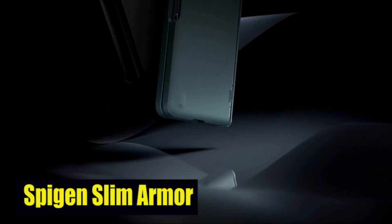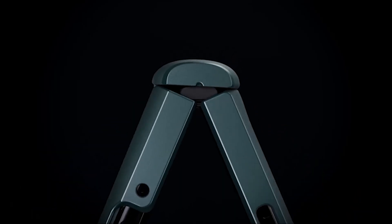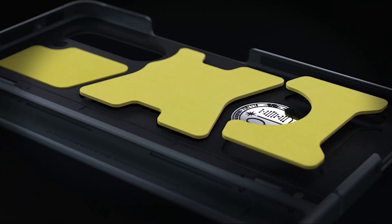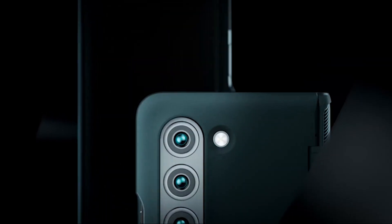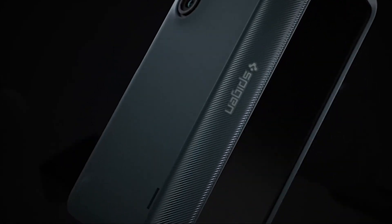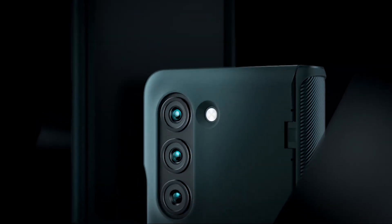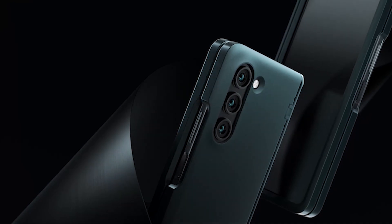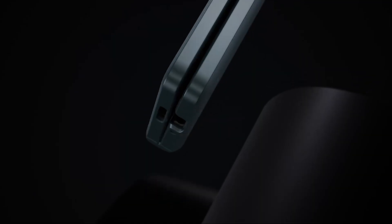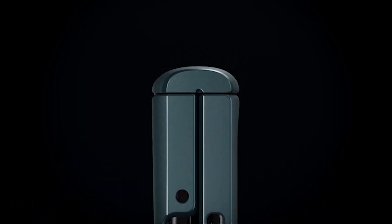Number 8: SpyGen Slim Armor Pro. The premium matte finish coating of the case adds a touch of elegance to your device, enhancing its overall aesthetic appeal. Not only does it look great, but it also provides a comfortable grip, ensuring that your phone stays securely in your hand. When it comes to functionality, the case doesn't disappoint. The tactile buttons are designed to provide solid feedback and an easy press, making it effortless to navigate through your device. Whether you're adjusting the volume or capturing the perfect shot, you'll experience a satisfying tactile response every time. The scratch-resistant PC material keeps your phone lightweight and pocket-friendly.